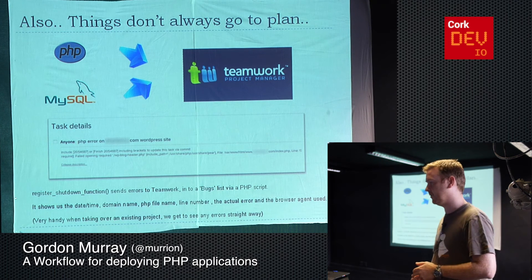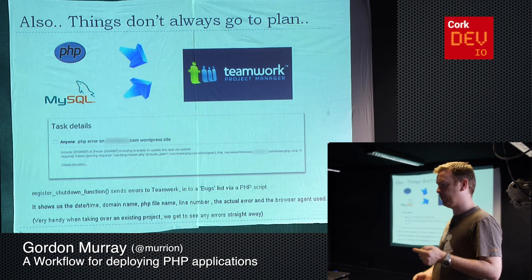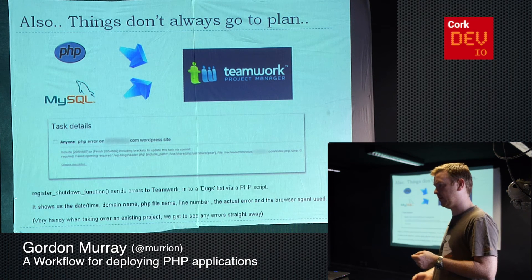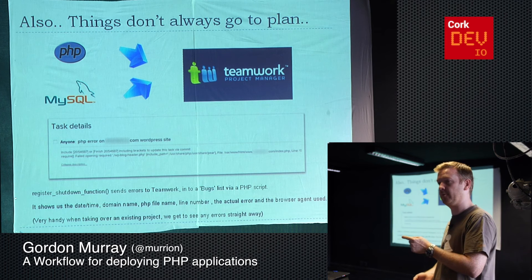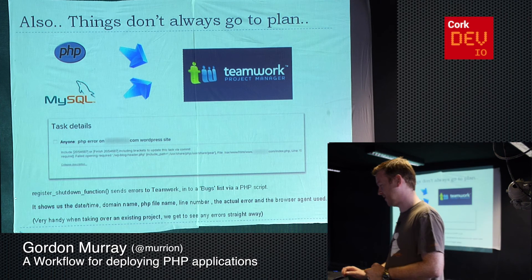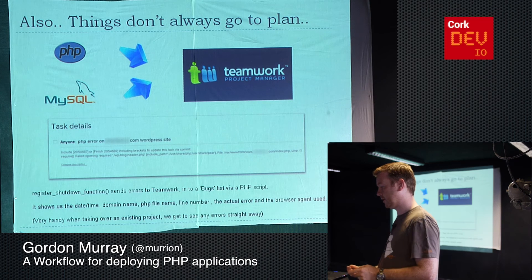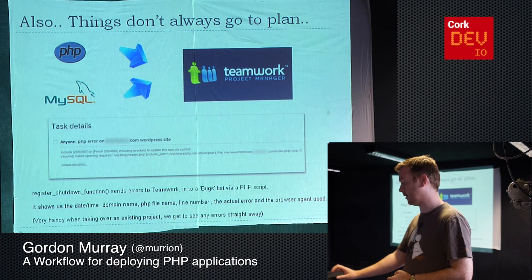Despite our best efforts, things sometimes do go wrong. If you deploy code and there's an error in the PHP or database, sometimes that can cause an error. We have some functions we put into every project so that if there's a PHP error or MySQL error, it gets posted back to Teamwork and appears as a task straight away — hidden from the client on screen. The software itself can fire stuff back into Teamwork even if it's in the middle of the night and we're all at home — you can wake up in the morning with a list of things to fix. It tells us everything we need to know about a bug: the date and time, the domain name, the PHP file name, the line number, the actual error, and the browser the person was using when they caused the error.